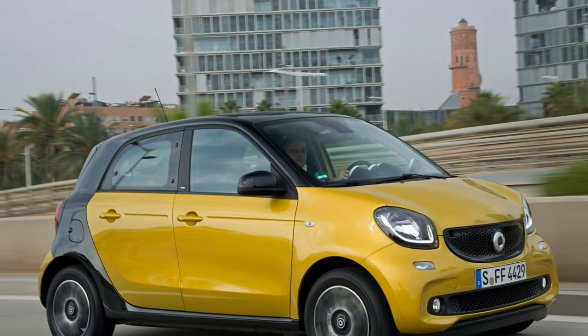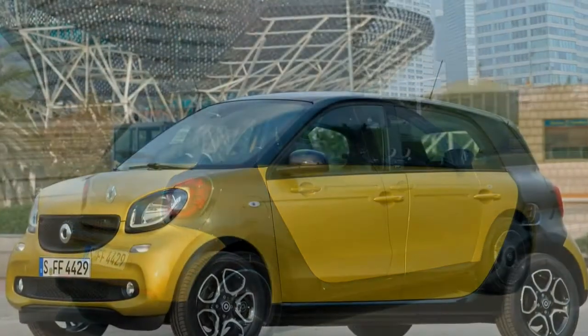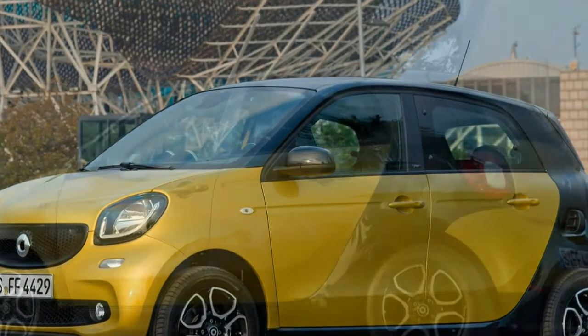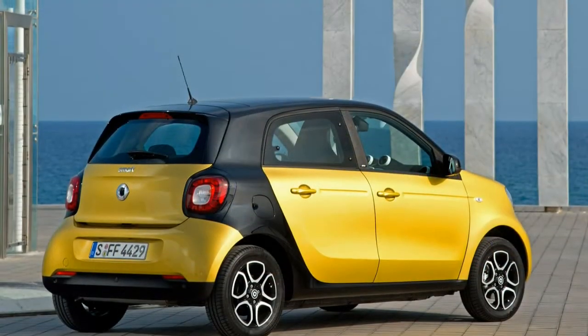Bold colour combinations are possible. Brabus trim is the sporty choice. Personalisation choice is vast. There are 6 trim levels in the Forfour range: Pure, Passion, Prime, Prime Premium, Prime Sport Premium and Brabus Exclusive.